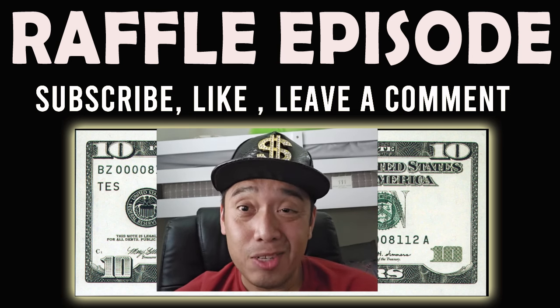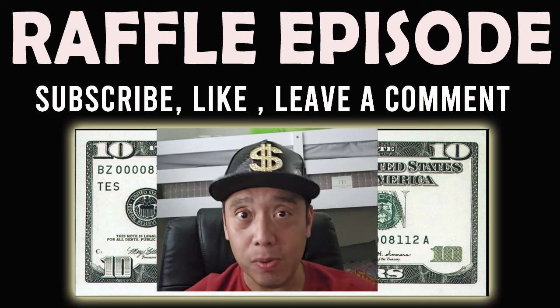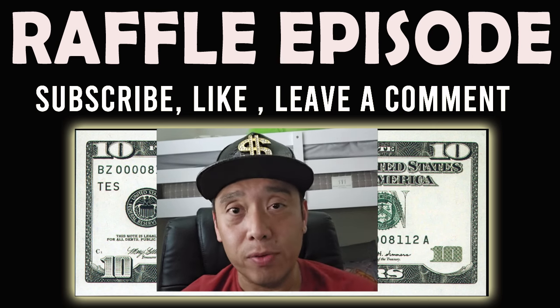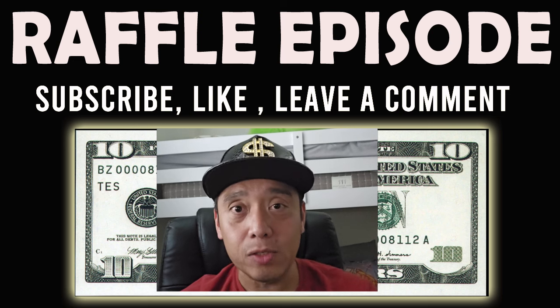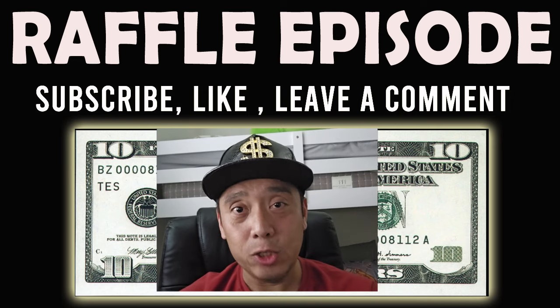I had this video for a long time but my computer — somehow all the files corrupted — so I was not able to upload this. But now I'm uploading this episode very late and I'm putting a raffle on this one for the month of July. So guys, again, if you want to join: subscribe, like this video, and leave a comment for a ten dollar raffle giveaway from my channel. Thank you.